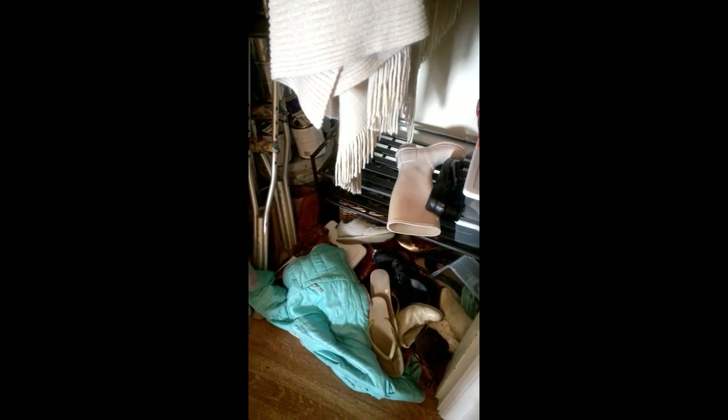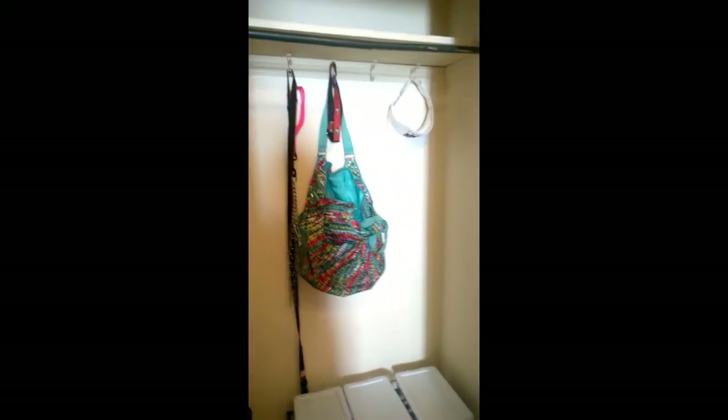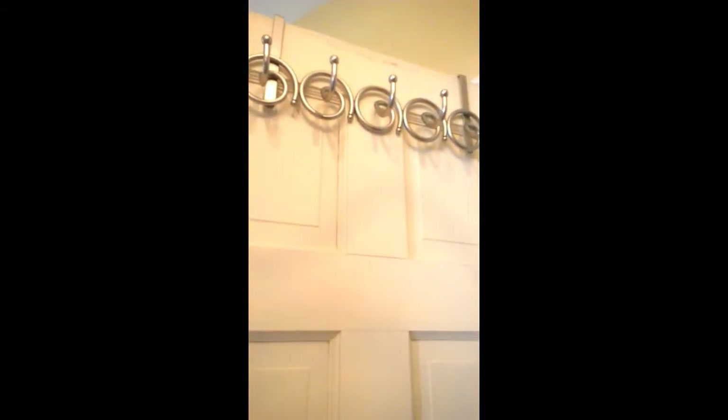So the first thing I've done is basically empty everything out of the closet — I've taken all the coats out, removed all the shoes, and even removed everything that was hanging on the door.